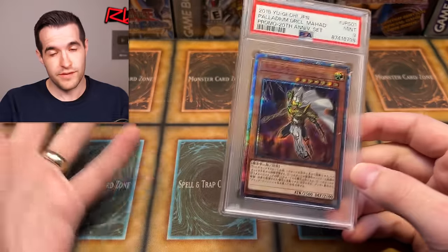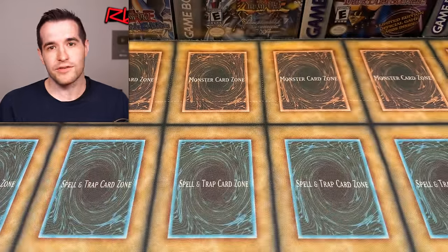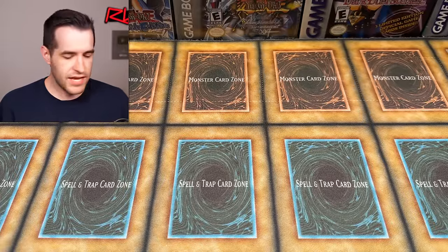These cards are going to be going up on ruxan34.com, so if you're interested in any PSA 10 starlights shown here, go check out ruxan34.com. If you see it with zero stock that means it's sold. I'll try to leave it up as zero stock rather than deleting it. Okay, so we're going to go through all 34 cards.